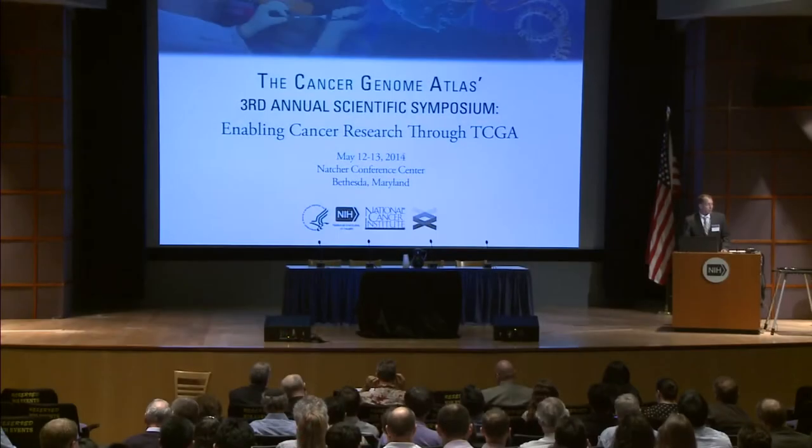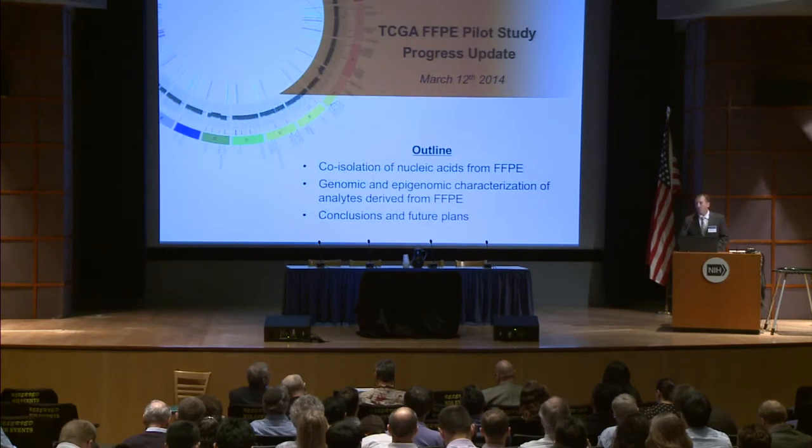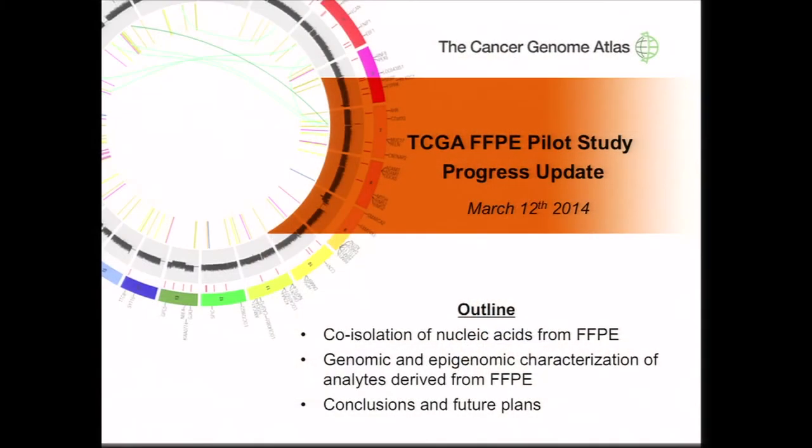Thank you for the introduction, and thank you to the selection committee for giving me this opportunity to present a progress report on the FFPE pilot study that we have done through TCGA. For the talk today, I will cover three main things: first, the co-isolation of nucleic acids from FFPE; some preliminary results from the genomic and epigenomic characterization of those analytes; and then conclusions and future plans.